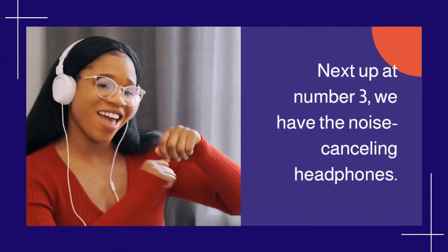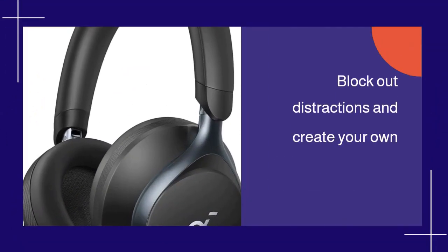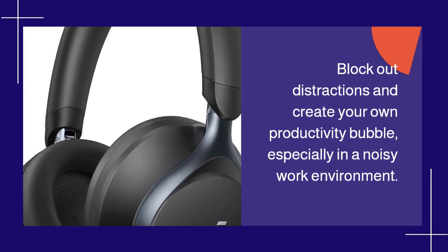Next up at number 3, we have the Noise Cancelling Headphones. Block out distractions and create your own productivity bubble, especially in a noisy work environment.